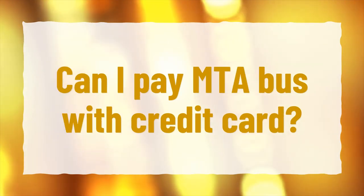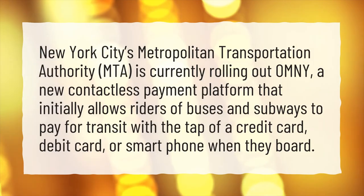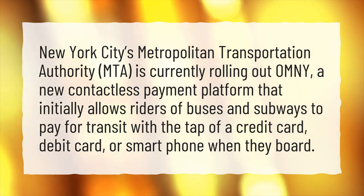Can I pay MTA bus with credit card? New York City's Metropolitan Transportation Authority, MTA, is currently rolling out OMNY, a new contactless payment platform that initially allows riders of buses and subways to pay for transit with the tap of a credit card, debit card, or smartphone when they board.